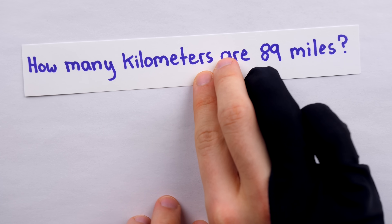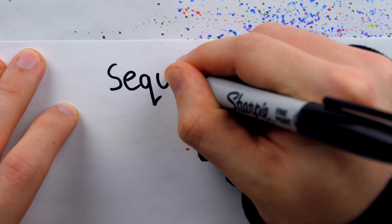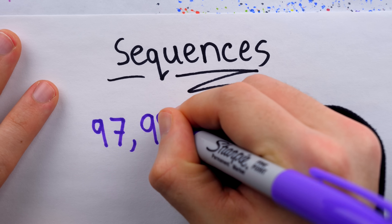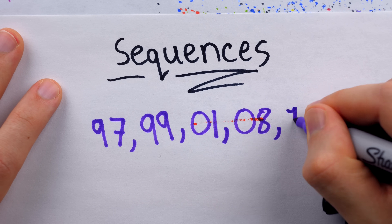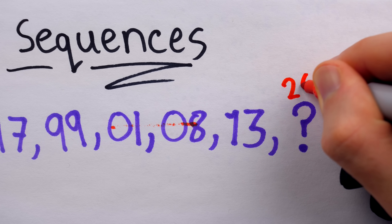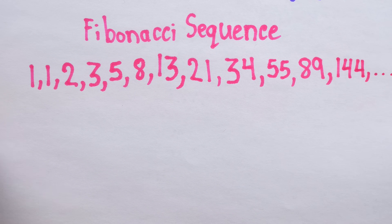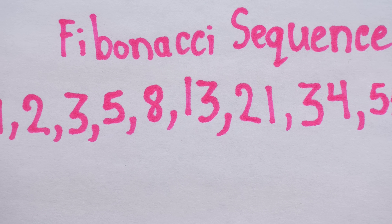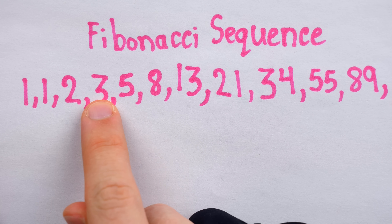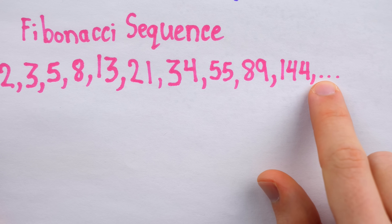Here's a question: how many kilometers are 89 miles? Math people love things called sequences — ordered lists of numbers that are usually infinite. One famous sequence is 97, 99, 01, 08, 13, and the next term was once thought to be 25, but currently the rock stars of the math world are trying to prove the next term is in fact 26. Another famous sequence you might have heard of is the Fibonacci sequence. The first two terms are one, and then subsequent terms are found by adding the previous two. One plus two is three, two plus three is five, three plus five is eight, and so on. You can see the pattern up to 144.